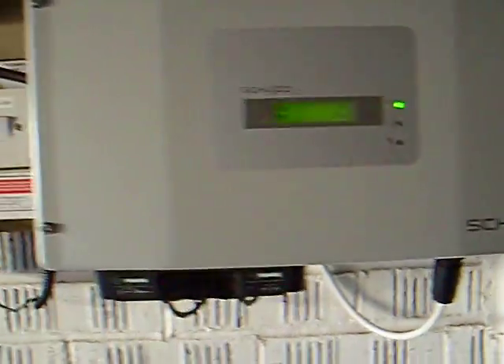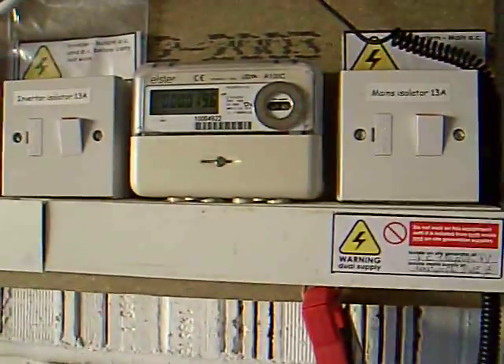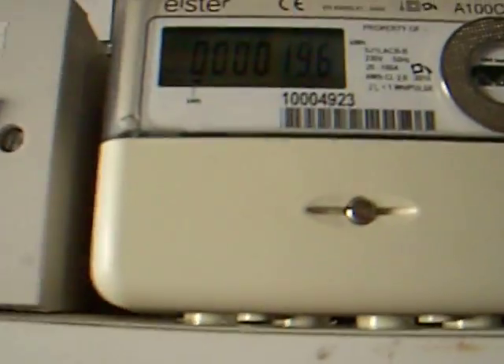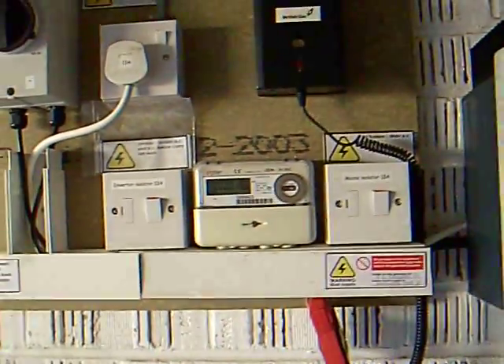This system is on the feed-in tariff scheme, so I get paid 46p per kilowatt-hour that it generates. The little electricity monitor is on 19.6, and it's been running for about a week now.